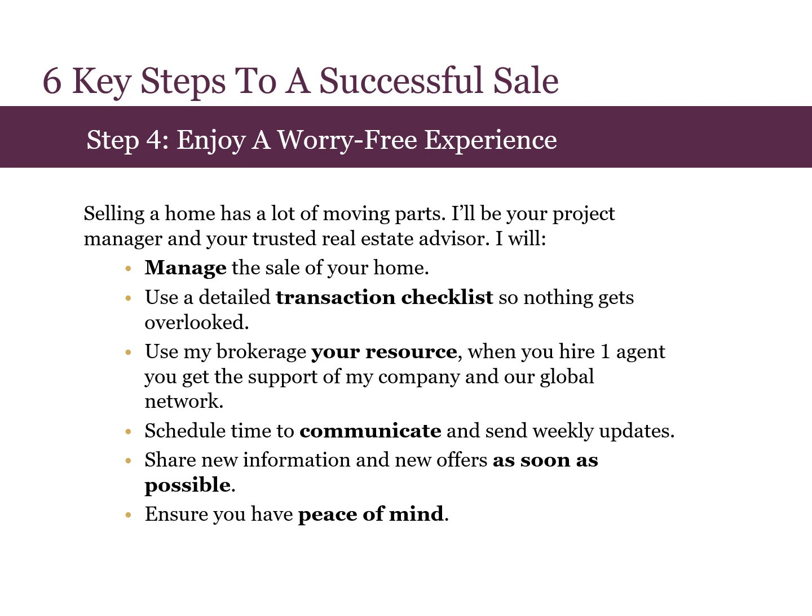Step four is for you to enjoy a worry-free experience. Selling a home has a lot of moving parts. I'll be your project manager and your trusted real estate advisor. I will manage the sale of your home and use a detailed transaction checklist so nothing gets overlooked. I'll use my brokerage as your resource because when you hire one agent, you get the support of my company and our global network. Together, we'll schedule time to communicate and I'll send weekly updates using your preferred communication method. I'll also share new information and new offers as soon as possible. You can ensure you have peace of mind when we work together.